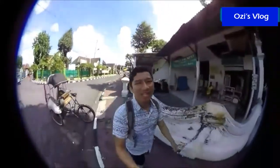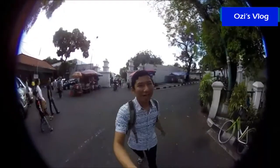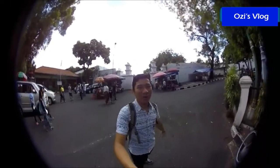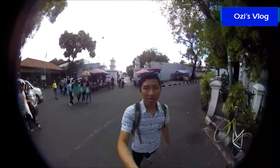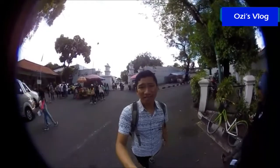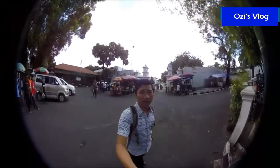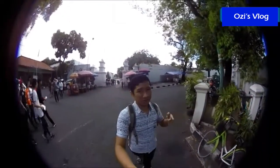Just follow me. Right behind me is the entrance to Kraton. You can see that everyone is coming here, but the gate is not open yet. So we have to wait for about 20 to 25 minutes. Just stay tuned, okay?